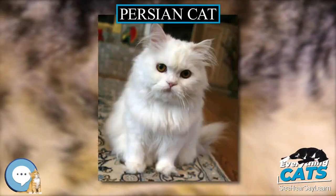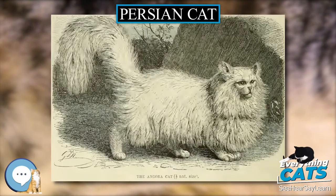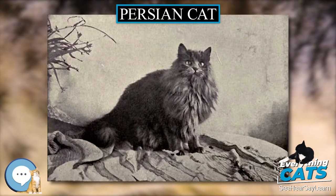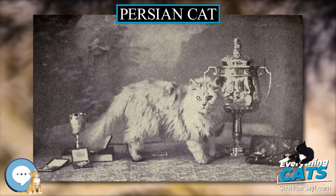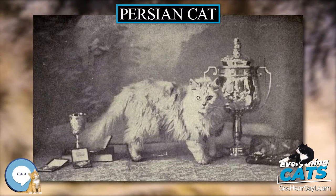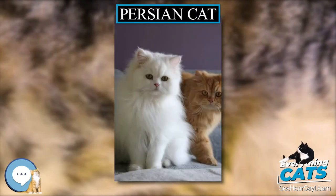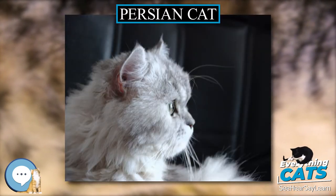The Persian Cat is a long-haired breed characterized by its round face and short muzzle. It is also known as the Persian Longhair in English-speaking countries. In the Middle East they are widely known as Iranian Cat, and in Iran as Shirazi Cat. The first documented ancestors of the Persian were imported into Italy from Iran, historically known as Persia in the West, around 1620.